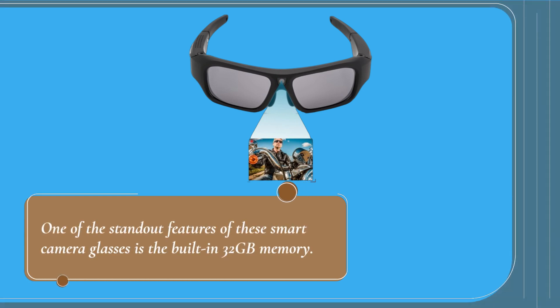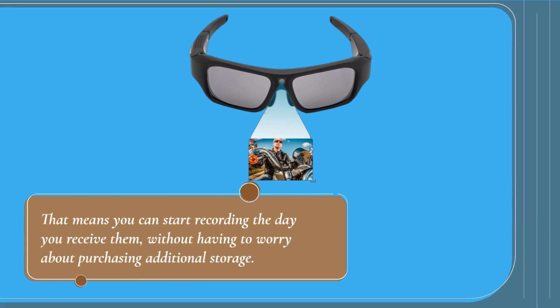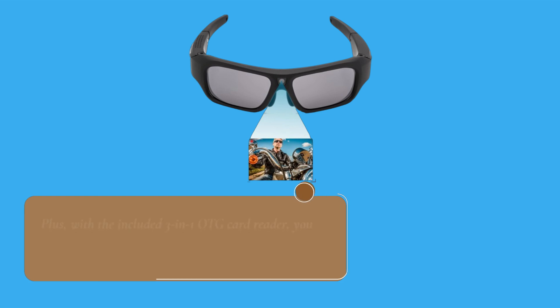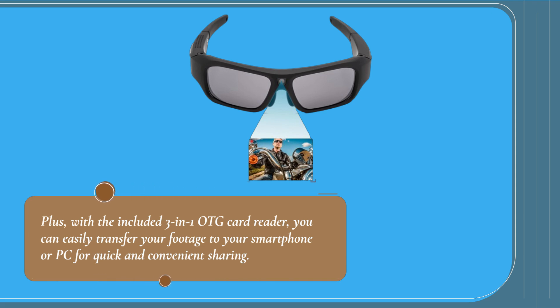One of the standout features of these smart camera glasses is the built-in 32GB memory. That means you can start recording the day you receive them, without having to worry about purchasing additional storage. Plus, with the included 3-in-1 OTG card reader, you can easily transfer your footage to your smartphone or PC for quick and convenient sharing.